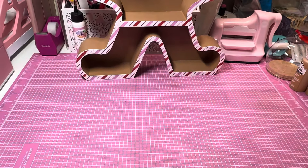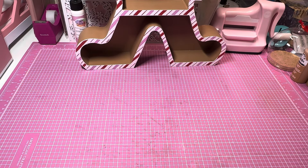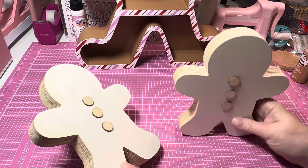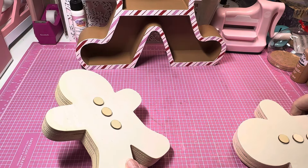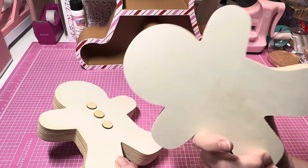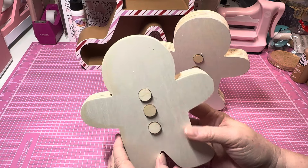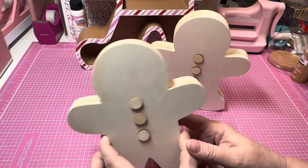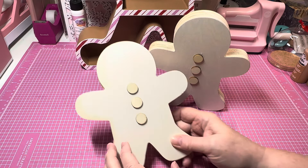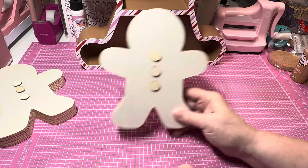So the next thing that I picked up - I got two of these. Look at these guys, they're big. Let me see the height - they're like seven inches tall and they are a great size. Now these were not on sale and these were $7.99 a piece. I picked up two of these and I did have a 30% off coupon as well.